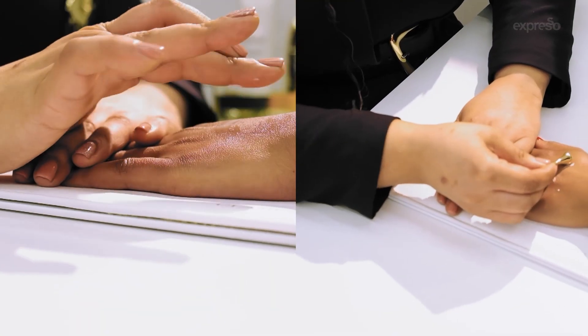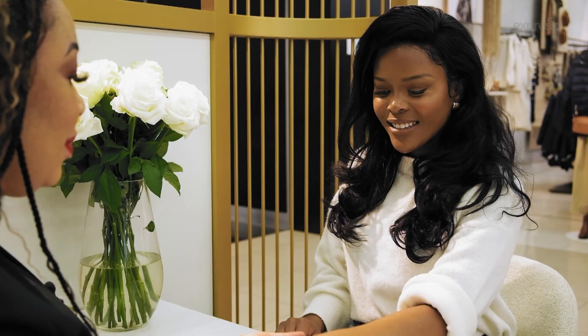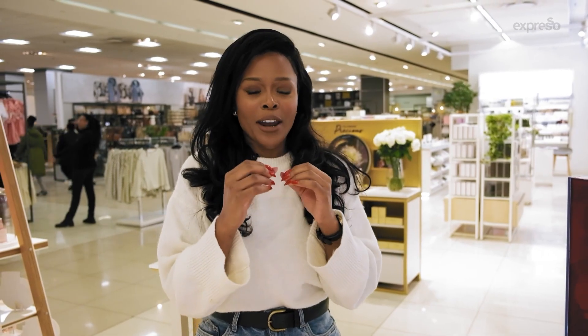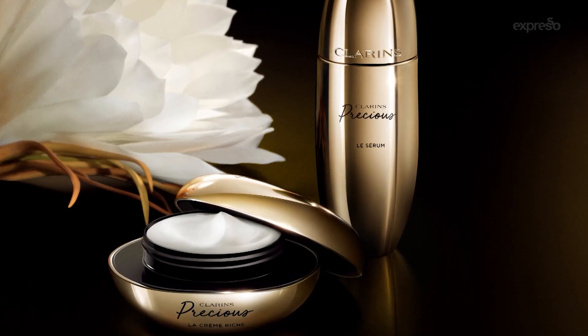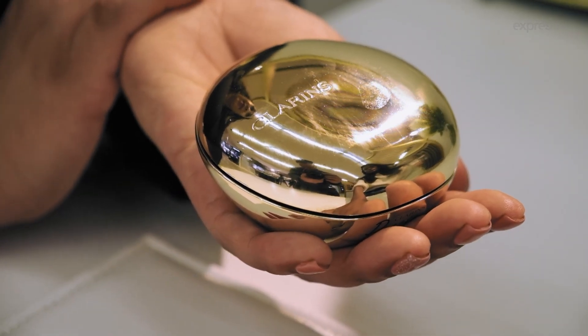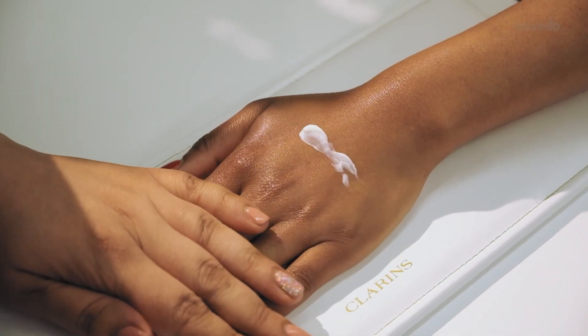My first impressions of the Clarins Precious product are, number one, luxury and sophistication. As soon as you interact with the product, you see exactly what they mean when they say you will experience instant calmness, relaxation, relief, but most importantly, luminous skin.